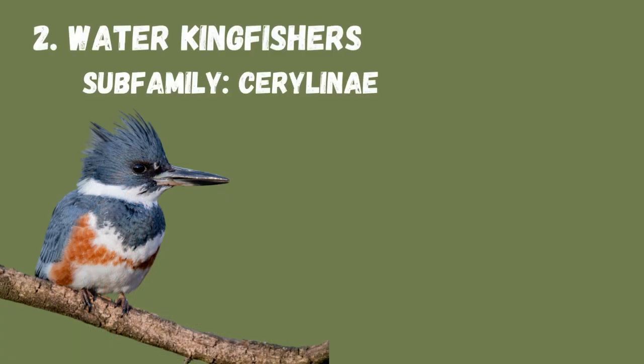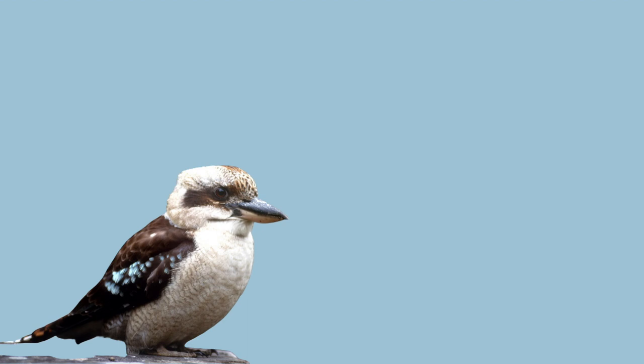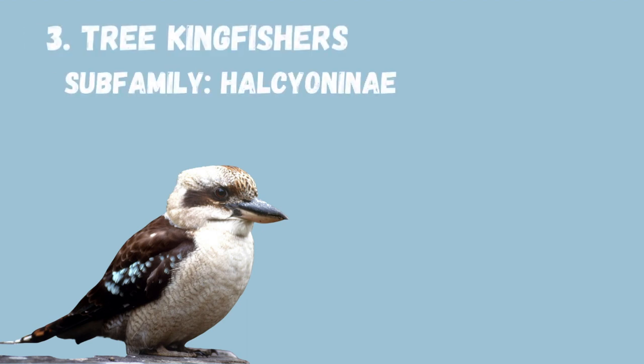Then you have the water kingfishers, such as the belted kingfisher, found in the New World and also diving for fish. Lastly, there are the tree kingfishers, like the kookaburras, which are woodland-dwelling and have little association with waterways.